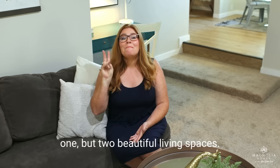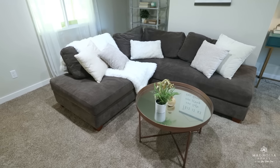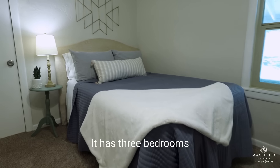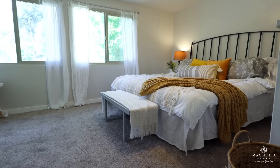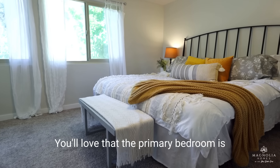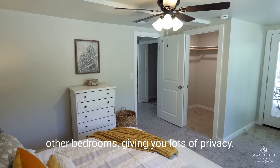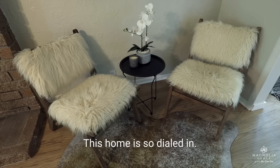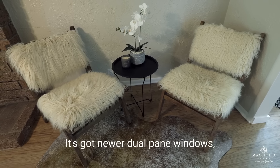You'll love having so much room to spread out in this house because it has not one but two beautiful living spaces. This gorgeous home is just under 1,400 square feet. It has three bedrooms and a beautifully renovated bathroom. You'll love that the primary bedroom is split, so it's completely separate from the other bedrooms, giving you lots of privacy.